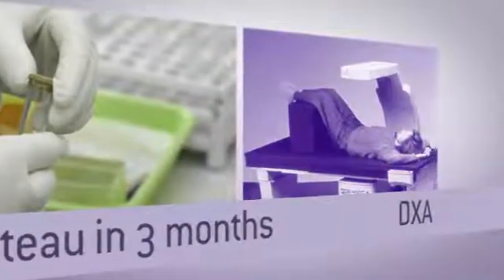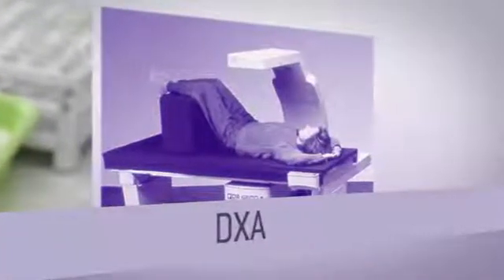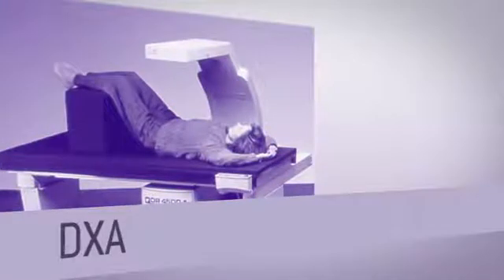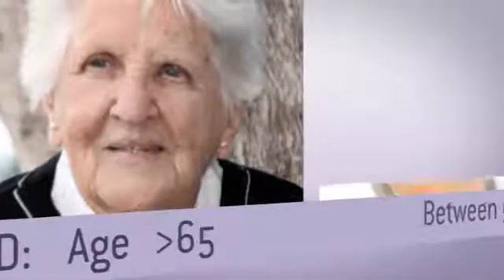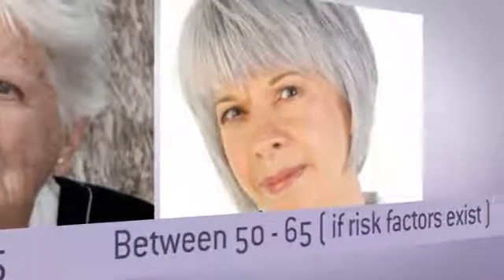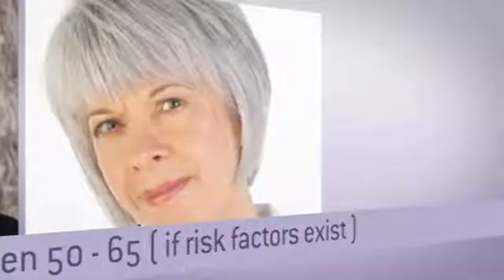In terms of bone mineral density, or DEXA, it's still a very important tool we use, but now it's one of the risk factors we use to help assess if an individual is at high risk. We're recommending that everybody over the age of 65 has a bone mineral density, and for those between the ages of 50 to 65, there are a number of risk factors that may prompt you to consider a BMD.